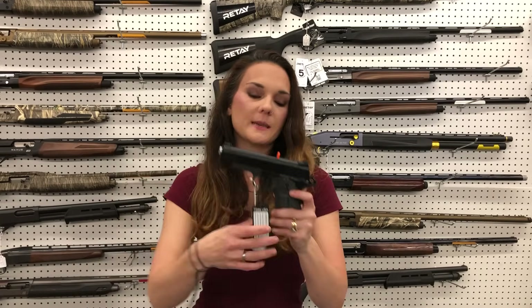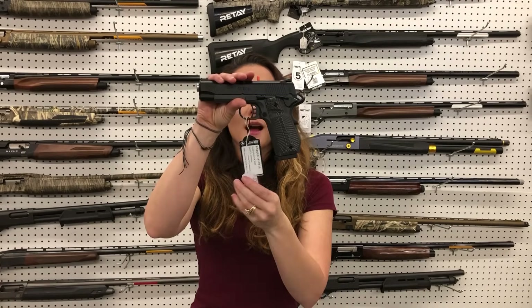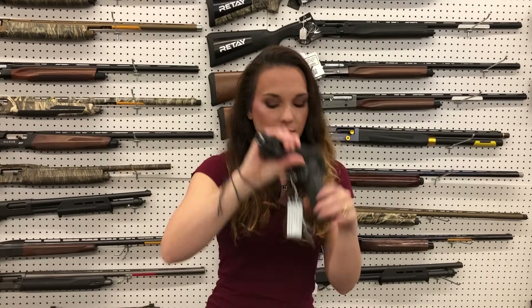Dan Wesson Bruin, long slide, 10 millimeter — $2010. Tisas Yukon, 10 millimeter carry — she's going to be $670.